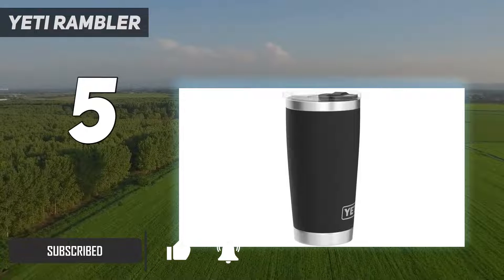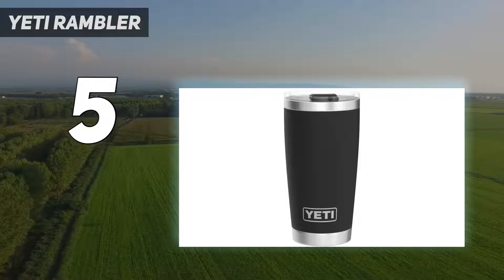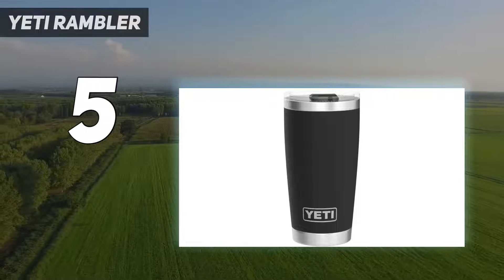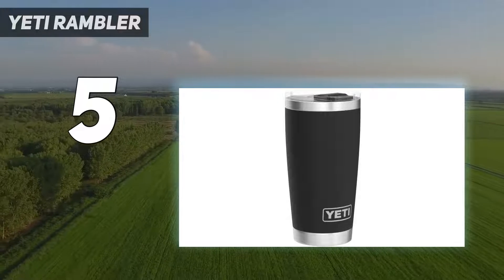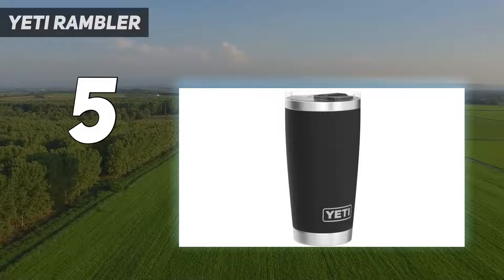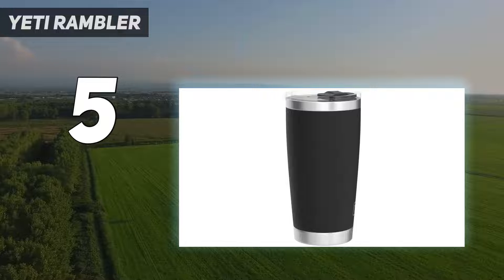YETI makes some pretty legendary water bottles too. The Rambler collection is a fantastic line of insulated tumblers and jugs the whole family can enjoy. There's even a 12-ounce YETI Rambler Jr. for the little ones, complete with a straw cap.